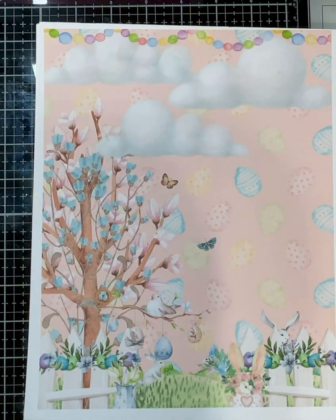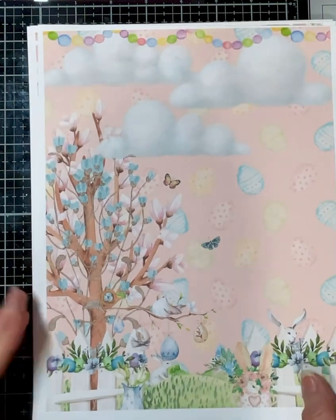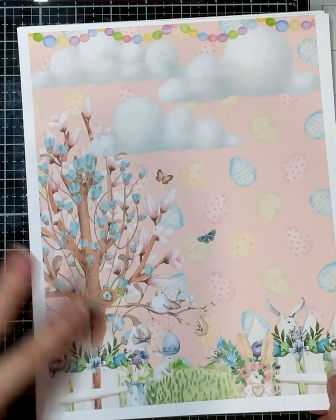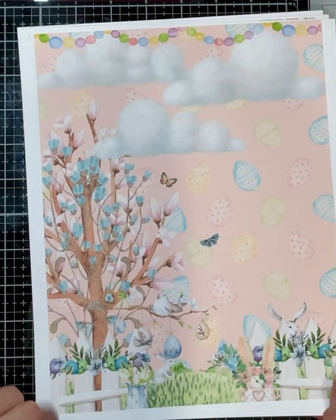Congratulations! And let me show you what you've gotten. And this is so pretty, this beautiful paper. Look at that two-look tree. Oh, and look, there's a little nest right there in that tree — I never noticed that.